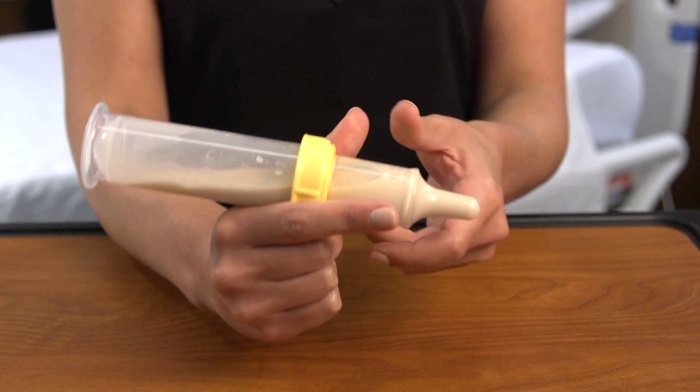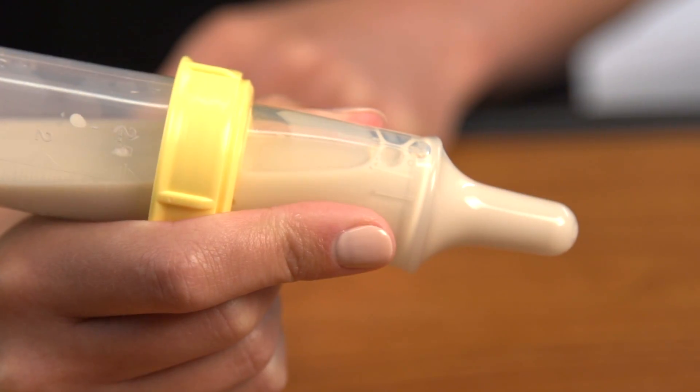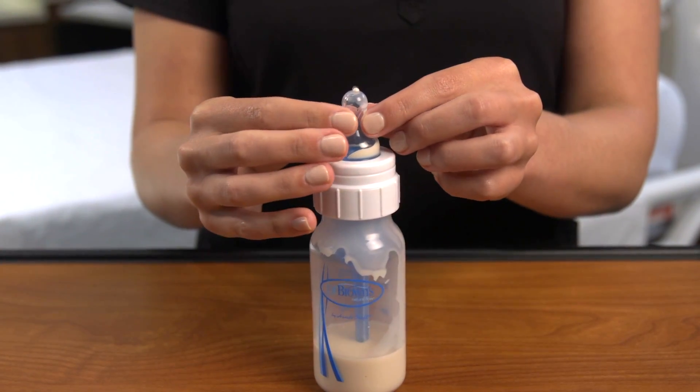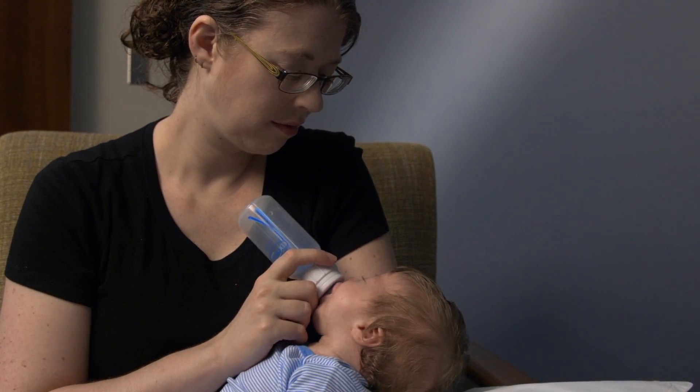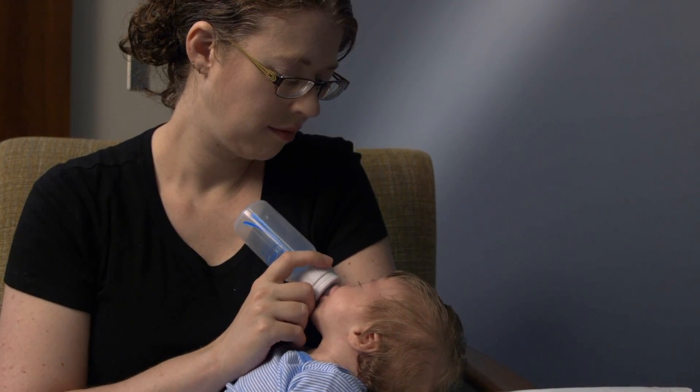Your baby will need to use a special bottle. This video will teach you how to use different types of bottles that are very good at giving your child good nutrition. And remember, if your baby cannot breastfeed, you can still give the best nutrition by pumping breast milk and feeding with these special bottles.